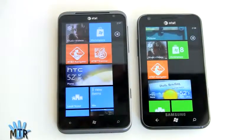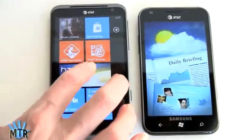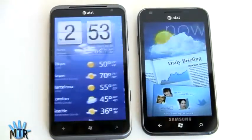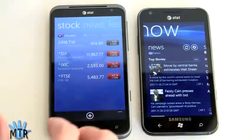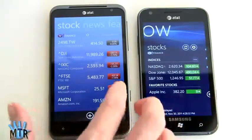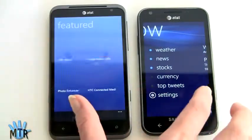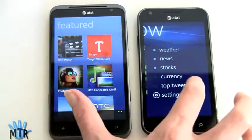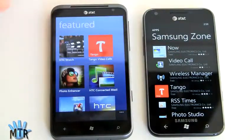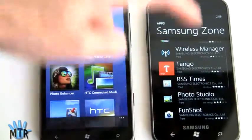Both phones come with their respective manufacturer hub live tiles — the HTC one and the Samsung one, which features daily briefing. The HTC hub is more useful: you get fancy HTC weather with multiple cities, stocks, and various news feeds. Looking at additional applications, Samsung's offerings versus HTC's: HTC Watch for streaming video purchase and rental, their photo enhancer — Samsung also has a basic photo enhancer, so that's a fair comparison.